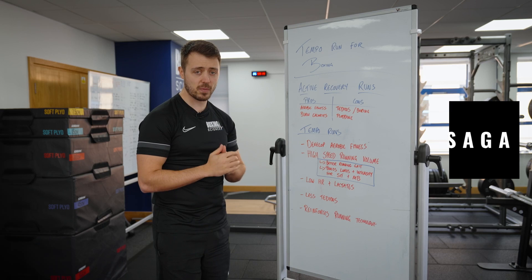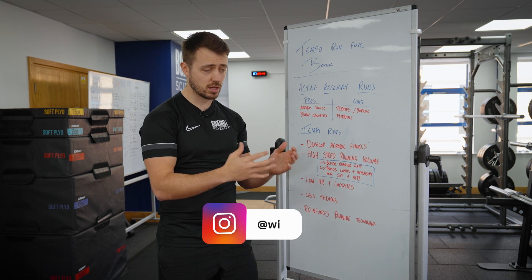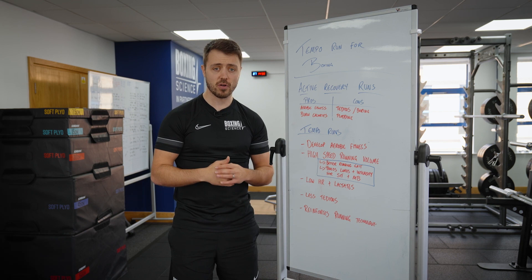Today we're answering a question around steady state running for boxing. Should boxers be out on the road doing the long steady state runs? We've answered this quite a few times across YouTube, Instagram and across our programs. We believe that boxers should be performing high-intensity interval training, sprint interval training and muscle buffering training as well.